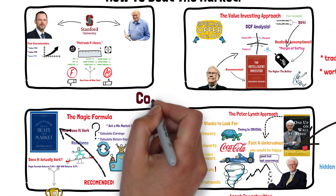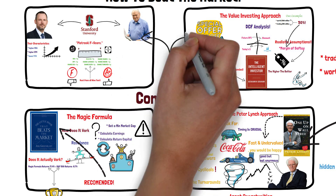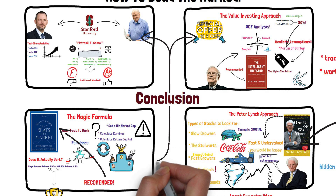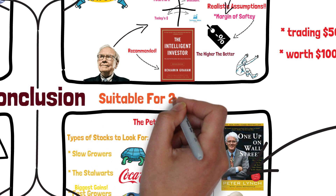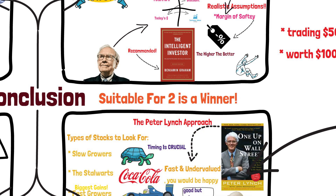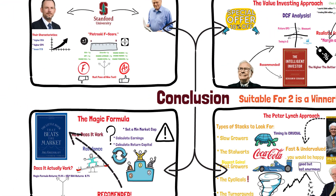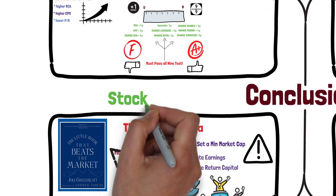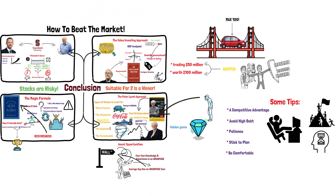When it comes to the stock market, there are many investing approaches. In this video, we walked through three of them: the Piotroski F-score, the value investing approach, and the Magic Formula. You can choose your favorite one or even combine them — if you find a company that is suitable for two or more of the investment strategies presented in this video, you likely found a winner. Please keep in mind that the stock market is risky and you can lose all your money, so invest wisely. I hope you enjoyed this video, and if you have any questions, feel free to leave them in the comment section below.